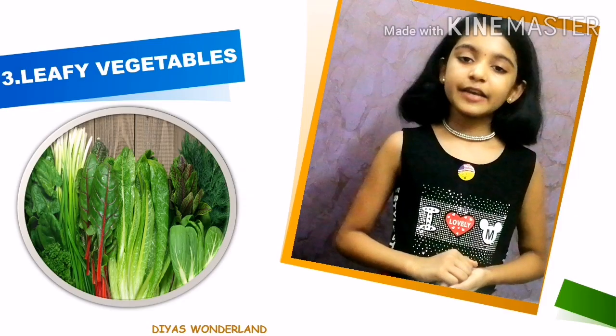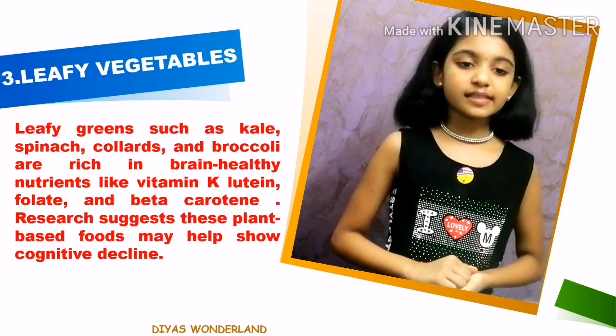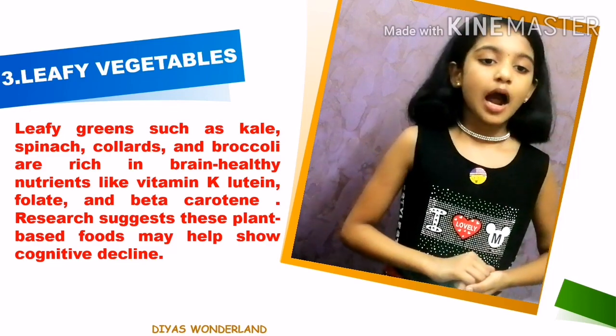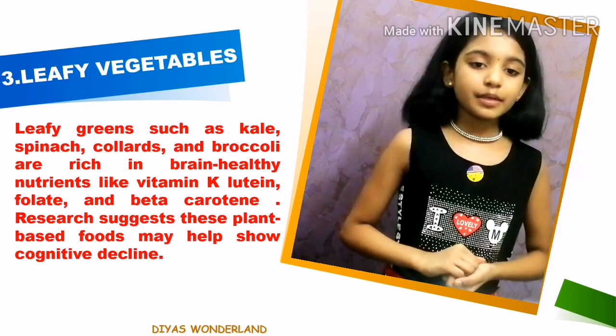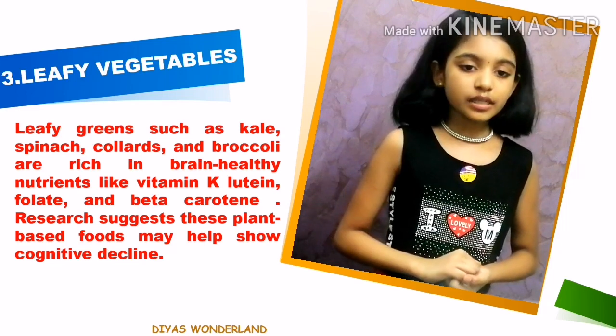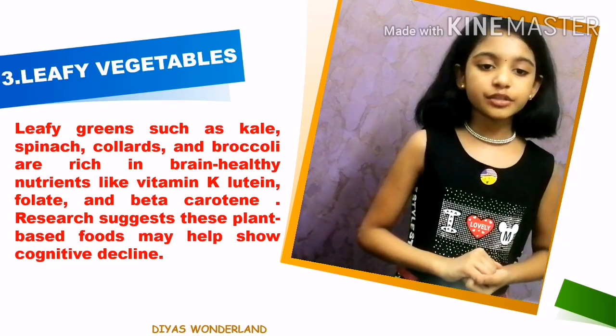The third one is leafy vegetables. Leafy greens such as kale, spinach, collards and broccoli are rich in brain healthy nutrients like vitamin K, lutein, folate and beta carotene. Research suggests these plant based foods may help slow cognitive decline.